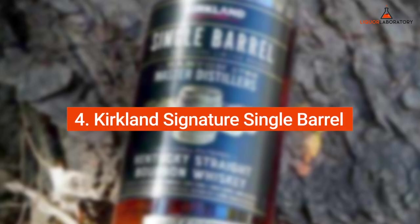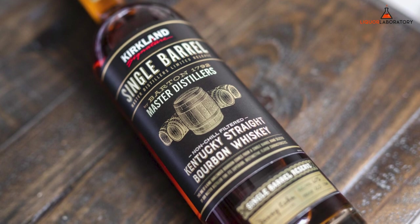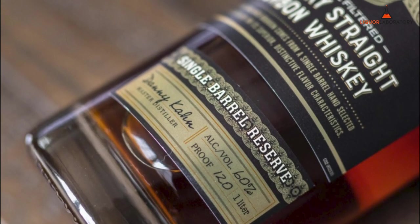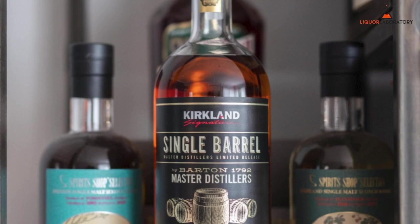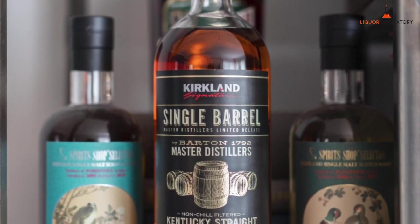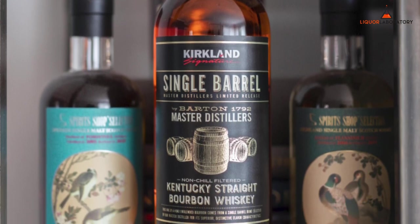Number 4: Kirkland Signature Single Barrel Bourbon Whiskey from Barton 1792 — an unblended Kentucky straight bourbon. Since it comes from a single barrel and is not married with other blends, the tasting notes may vary on each barrel. It has a fair alcohol burn on the palate with a smooth and lingering finish. Single barrel bourbon has rich and bold notes of honey, caramel, and dried fruit.